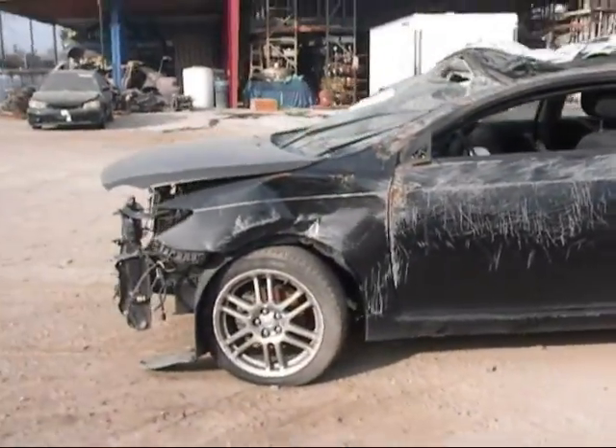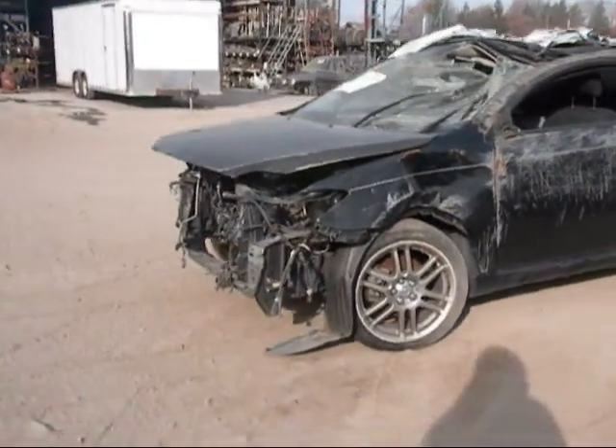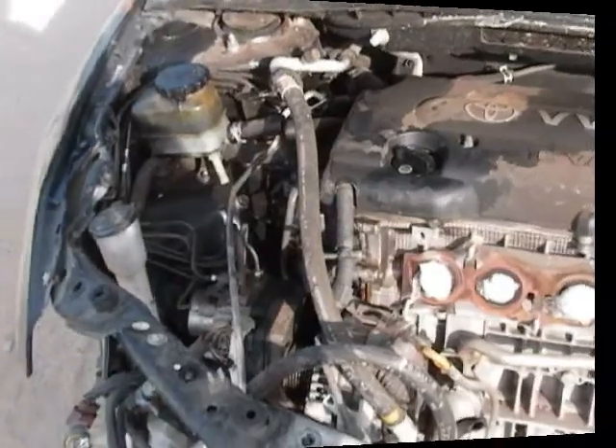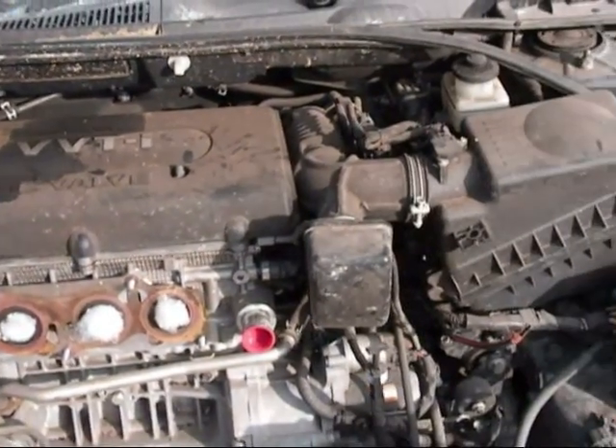The driver side door is no good. The driver side fender is no good either. The engine still sits completely in the vehicle, but the mileage is unknown.